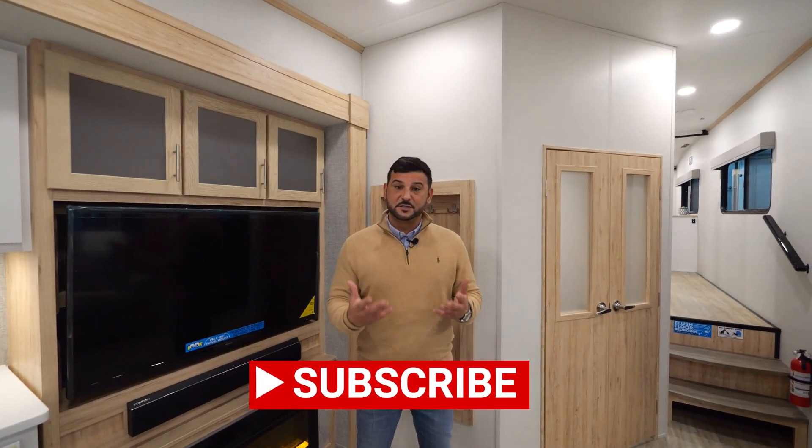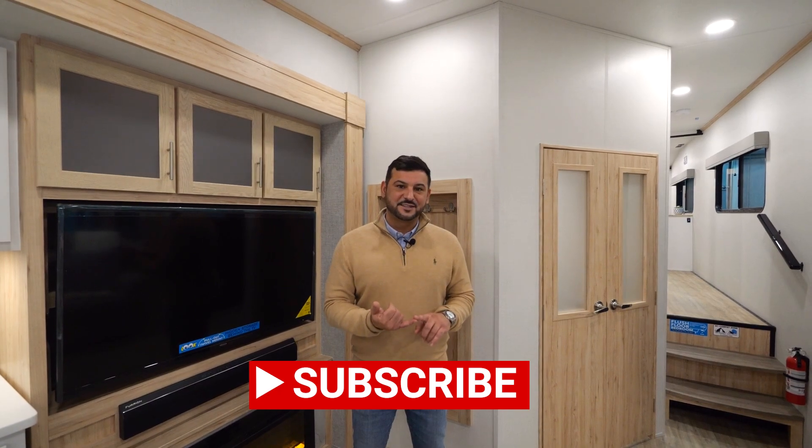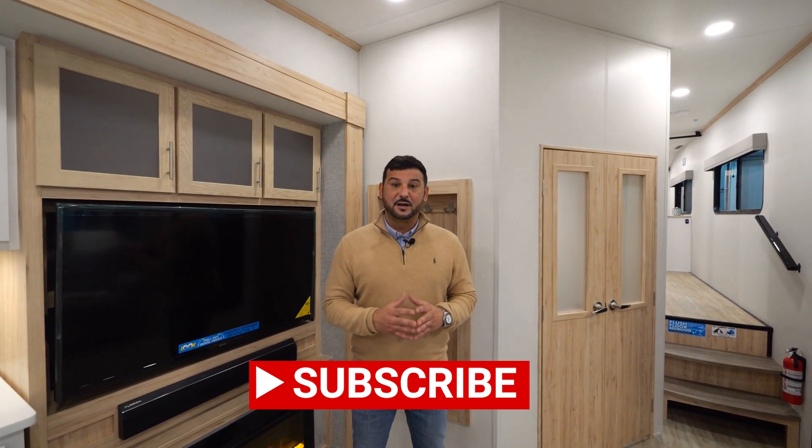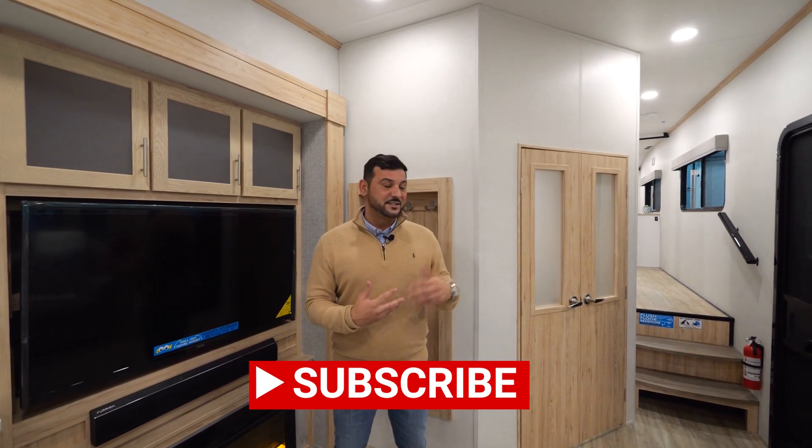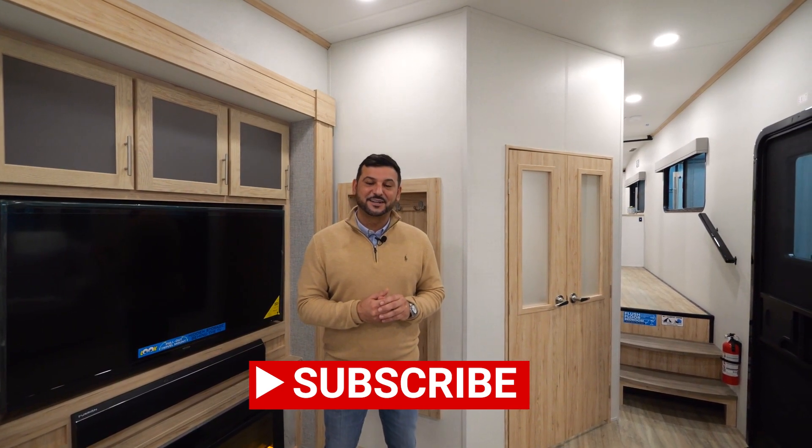Well, that concludes the interior tour. Please remember to like, subscribe, and check out all of our other channels. I appreciate the feedback that we always receive, so please continue to do that — it's how we improve daily. Let's step outside and take a look at some of the exterior highlights.